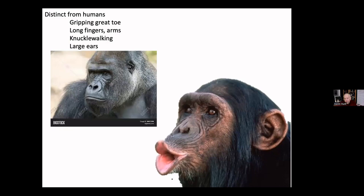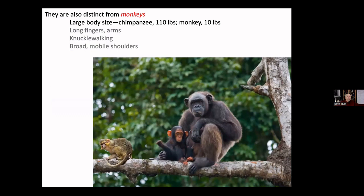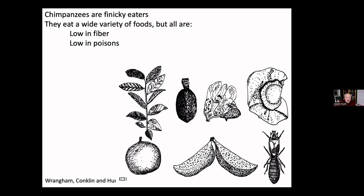Compared to monkeys, chimpanzees also have long fingers and arms, engage in knuckle walking — which monkeys don't — and have mobile shoulders and a broad thorax that makes them look very human-like. I think the most interesting comparison is body size. The very first apes, 25 million years ago, were much bigger than monkeys that existed at the same time, even though their bodies otherwise looked a lot like monkeys.